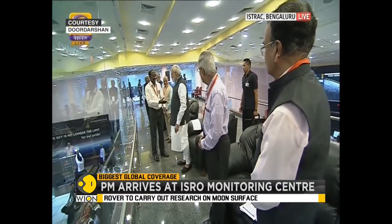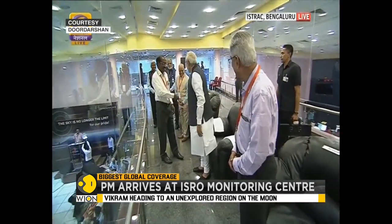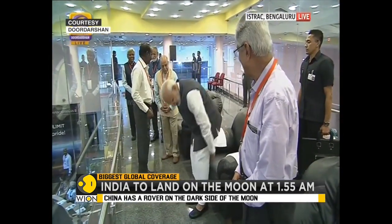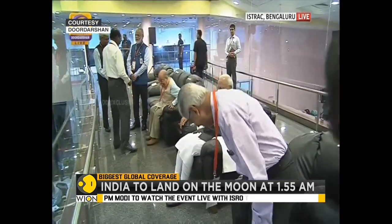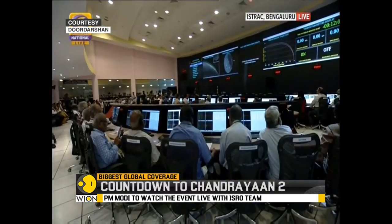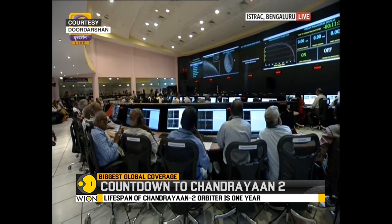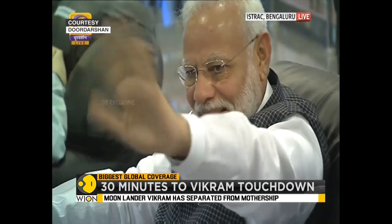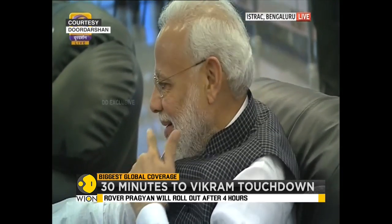Mr. Srivastava, as we look at these visuals of the Indian Prime Minister — a lot of people have spoken about the footprint left by Neil Armstrong when he set foot on the moon. One interesting aspect not many people are aware of is that ISRO scientists designed the rover's wheels in such a manner that as it slowly rolls over the surface of the moon, it leaves the emblem of India imprinted on the lunar soil.